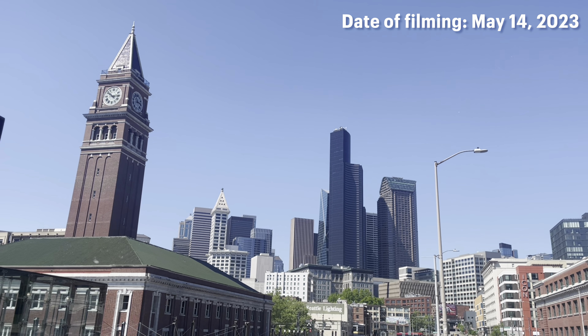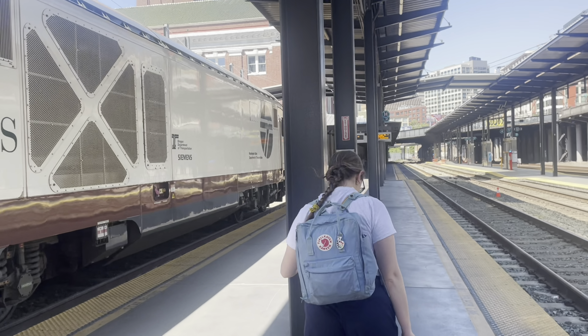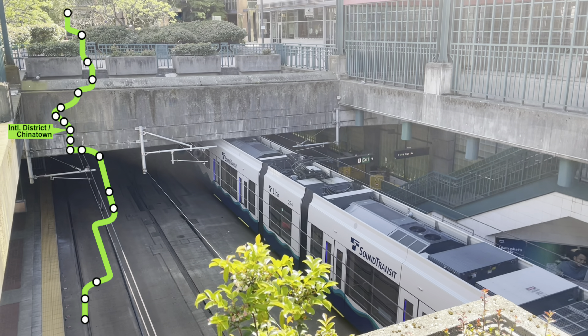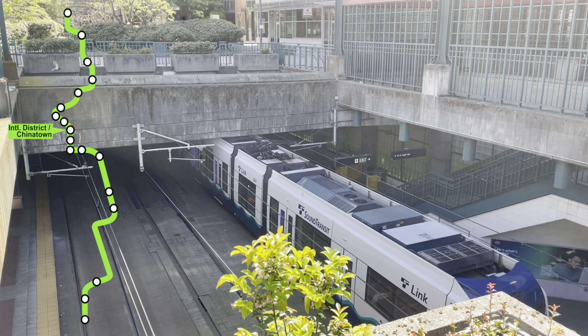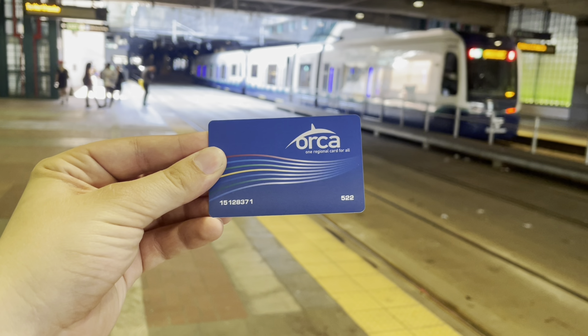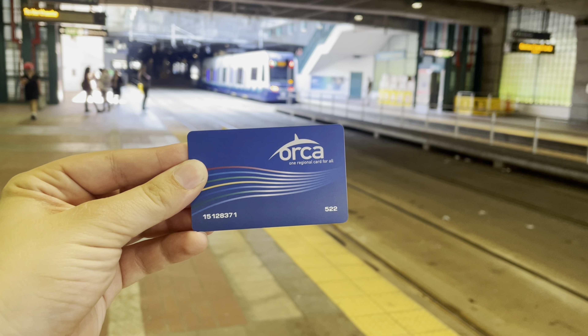We've arrived in Seattle on Amtrak. Nearby Amtrak's King Street Station is the International District Chinatown Station serving the light rail. The walk is not far, but unfortunately there is no in-station transfer. The first thing we did was buy an ORCA card, a reloadable transit card that can be used on all public transit here.